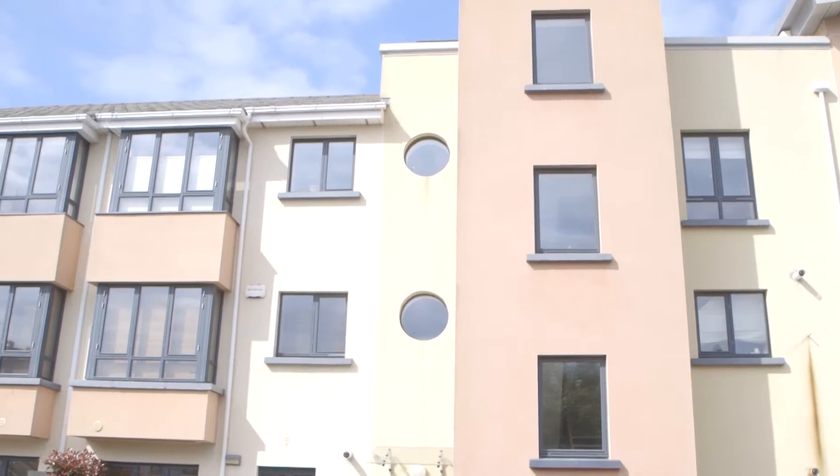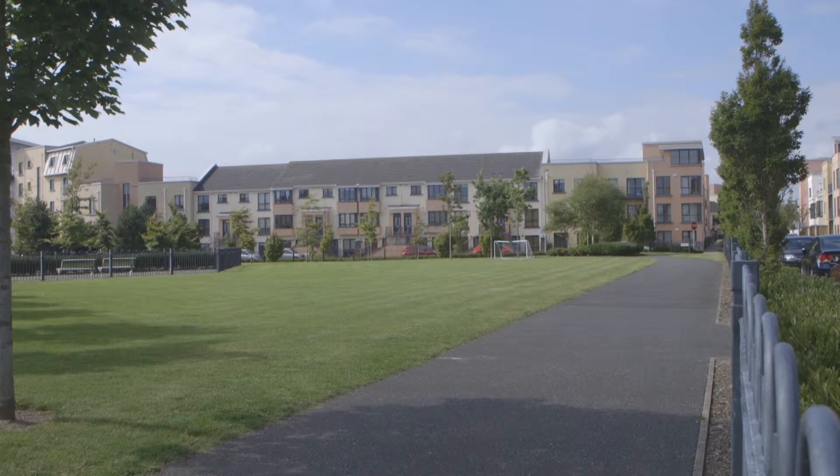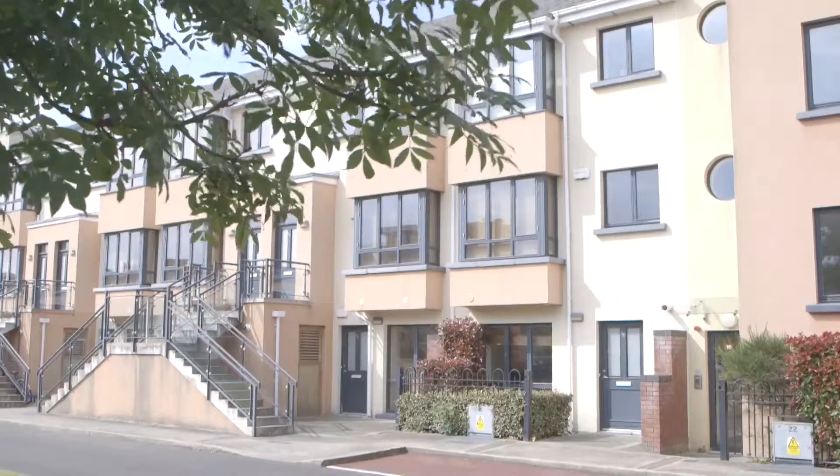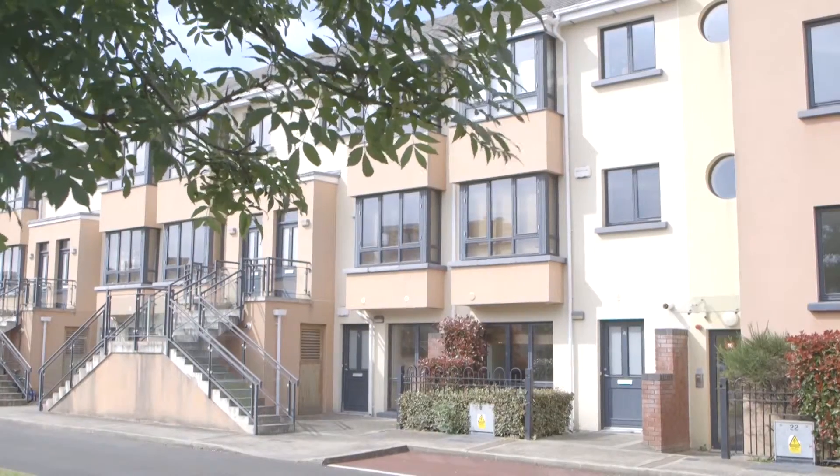The Coast represented the first of the significant projects delivered through the NAMA SPV NARPS, so to that extent it's a very clear application of a creative supply response. It's a very good model of a new and different way of delivering social housing.